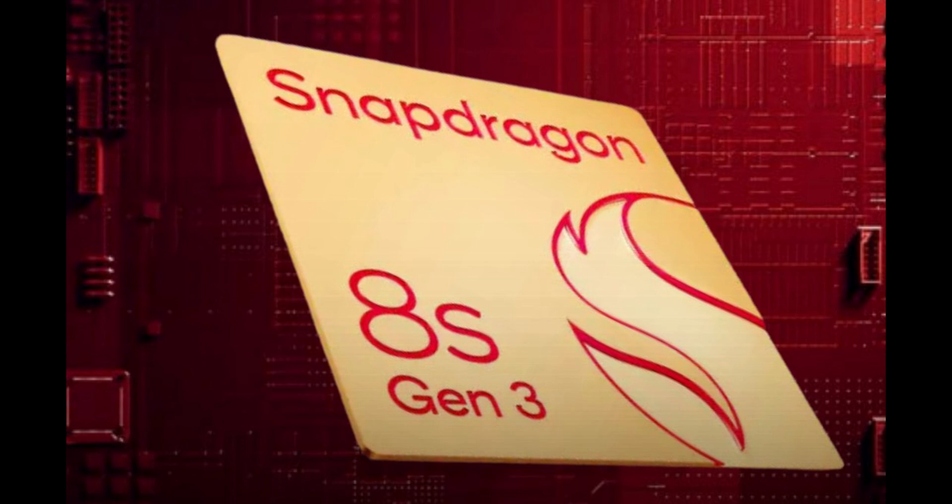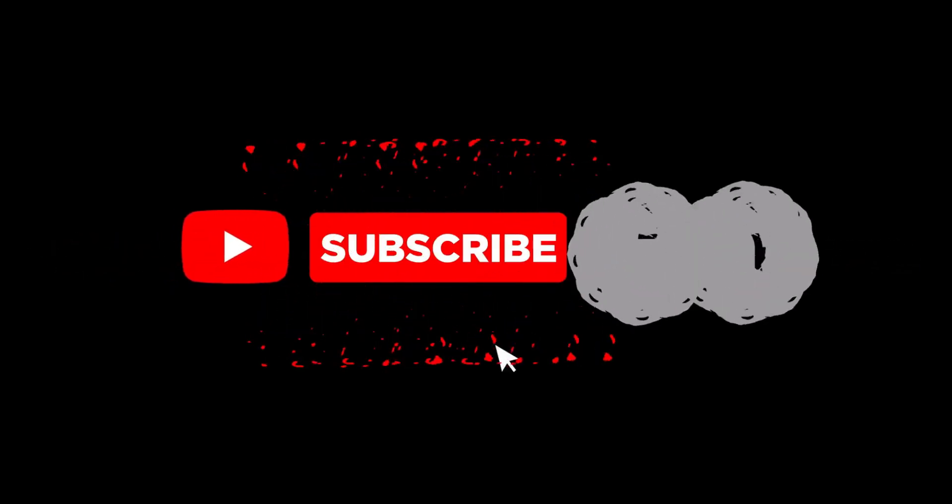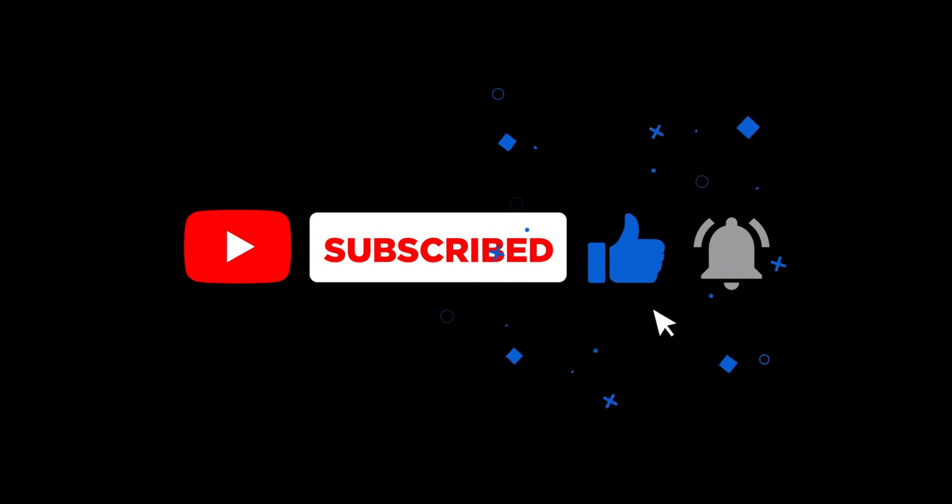Whether you're a gaming enthusiast or a productivity powerhouse, the Snapdragon 8S Gen 3 promises to elevate your smartphone experience without breaking the bank. Stay tuned for more updates as we dive deeper into the world of mobile technology. Don't forget to like, share, and subscribe for more tech insights — and I will see you in the next one.